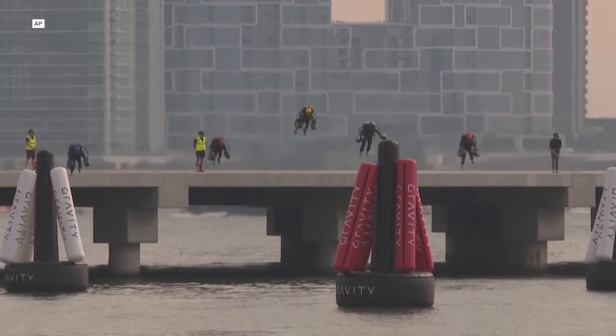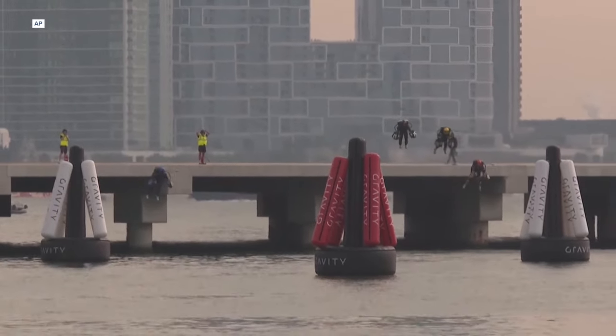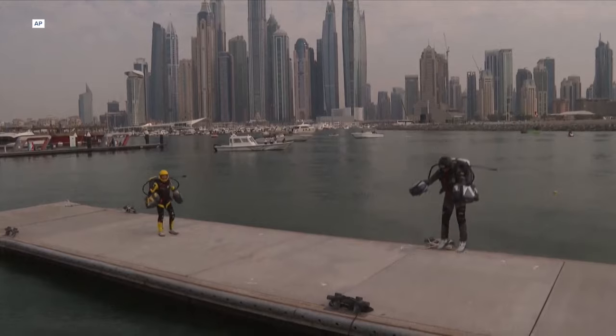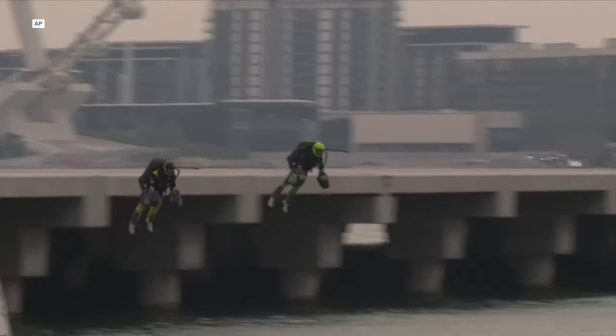The closest analogy would be that dream of flying where you can walk, run, and step, and then go wherever your mind is taking you. Your mind's destination in this instance is the Dubai Marina, home to Wednesday's Gravity Industries Jet Suit Race.